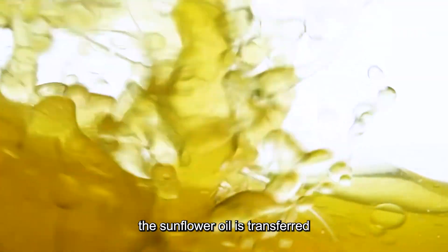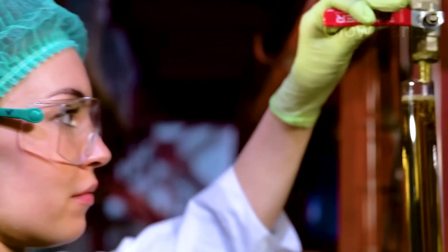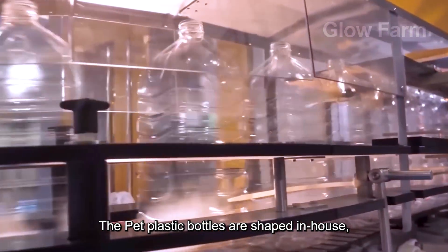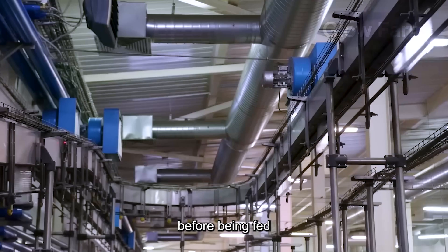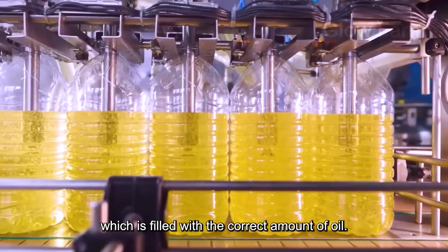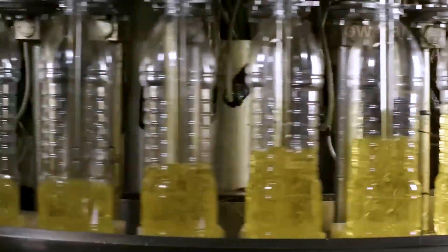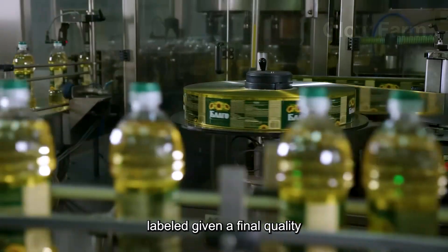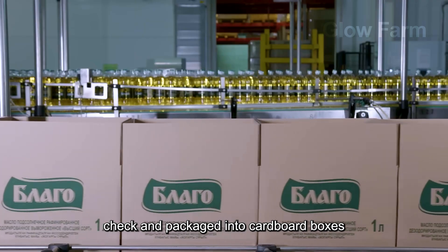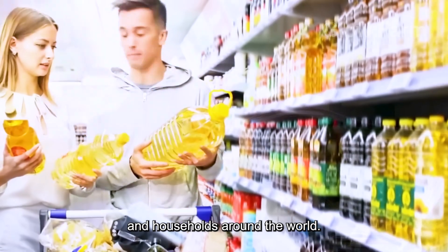After refining, the sunflower oil is transferred to an automated bottling system. The PET plastic bottles are shaped in-house, then undergo a thorough cleaning process before being fed into an automated filling line, which is filled with the correct amount of oil. Finally, the product is capped, labelled, given a final quality check and packaged into cardboard boxes, ready for shipment to supermarkets, grocery stores and households around the world.